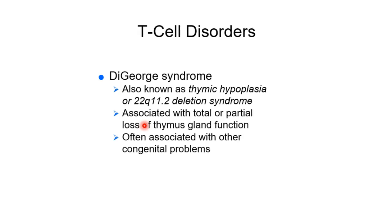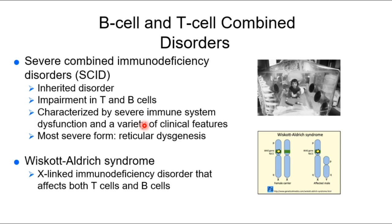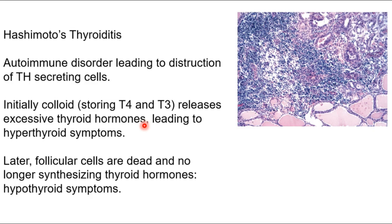So these are all T and B cell disorders affecting different points — SCID, Wiscott-Aldrich, and DeGeorge — and you need to differentiate them. Moving on to some autoimmune disorders: I've collected autoimmune disorders from different lectures and tried to mostly put them in one spot. That said, things like lupus are going to pop up time and time again. We'll start with Hashimoto's thyroiditis.